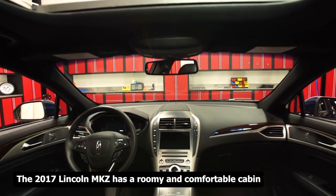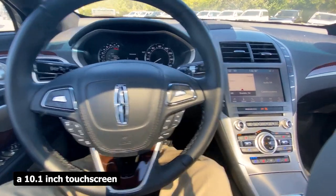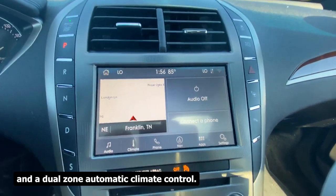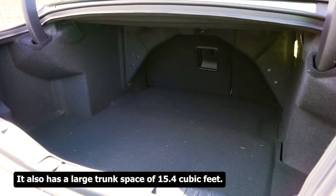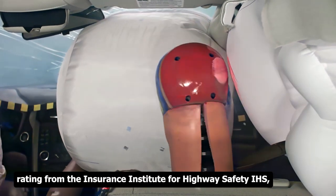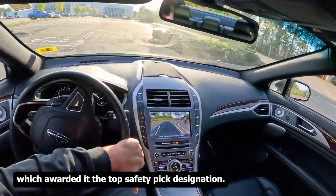The 2017 Lincoln MKZ has a roomy and comfortable cabin featuring leather seats, a 10.1-inch touchscreen, a rear-view camera, and dual-zone automatic climate control. It also has a large trunk space of 15.4 cubic feet. It has a high safety rating from the Insurance Institute for Highway Safety (IIHS), which awarded it the Top Safety Pick designation.